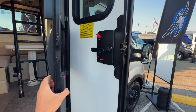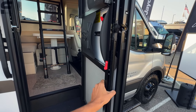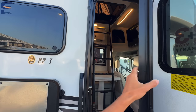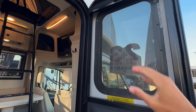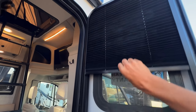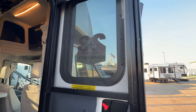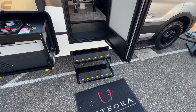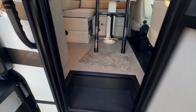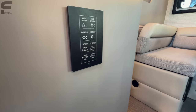Opening the door, there's a magnet holding the screen door in place — a nice solid magnet on a metal-framed screen door. It also has a privacy shade that comes down from the top. You have a powered step as you walk in, of course.